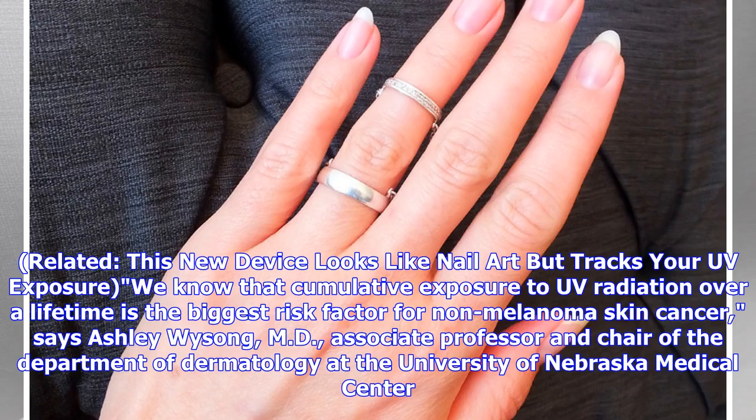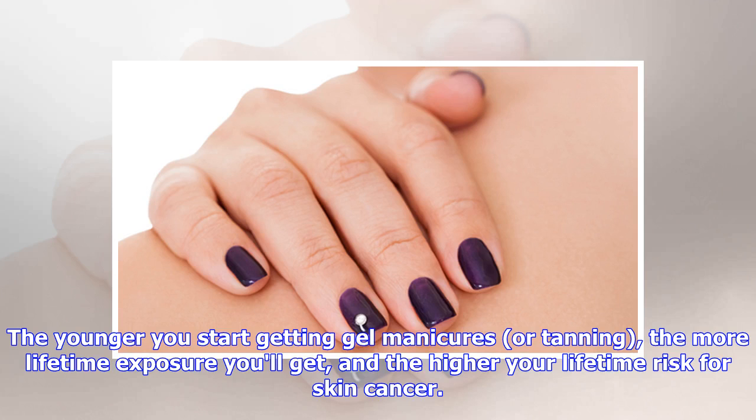We know that cumulative exposure to UV radiation over a lifetime is the biggest risk factor for non-melanoma skin cancer, says Ashley Wissong, MD, associate professor and chair of the department of dermatology at the University of Nebraska Medical Center.